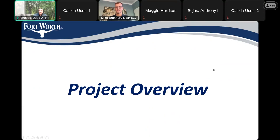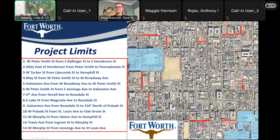This project — Round 5 — includes the following streets: the 1st segment is Peter Smith; the 2nd is an alley just east of Henderson; the 3rd is Tucker; the 4th is May; the 5th is Galveston; the 6th is another piece of Peter Smith; the 7th is 6th Avenue; the 8th is South Lake Street; the 9th is another piece of Galveston; the 10th is Pulaski; the 11th is West Morphy; the 12th is Travis; and the 13th is another piece of West Morphy.